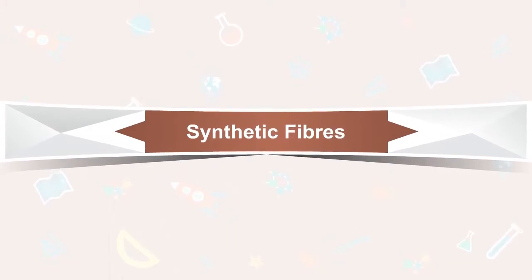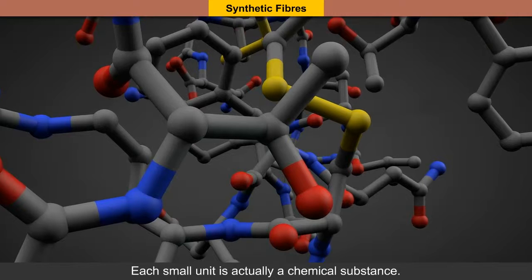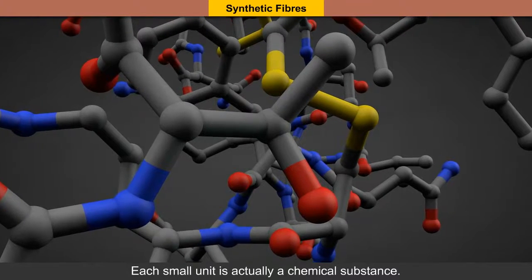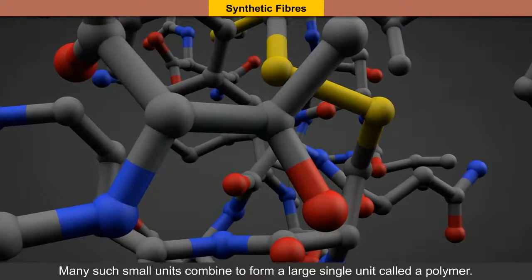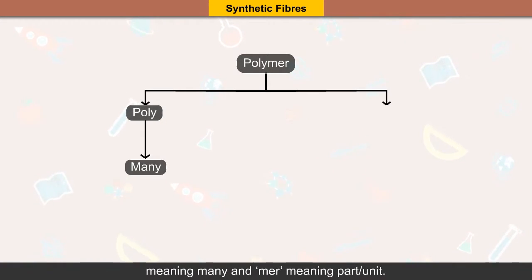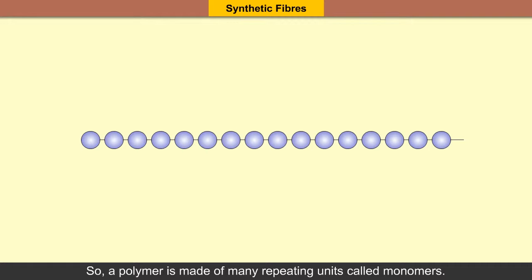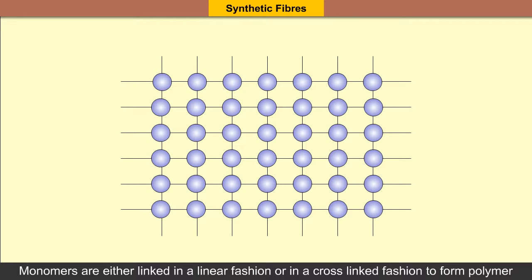A synthetic fiber is a chain of small units joined together. Each small unit is actually a chemical substance. Many such small units combine to form a large single unit called a polymer. The word polymer comes from two Greek words — poly meaning many and mer meaning part or unit. So, a polymer is made of many repeating units called monomers. The process of combining monomer units into a large polymer is called polymerization. Monomers are either linked in a linear fashion or in a cross-linked fashion to form a polymer.